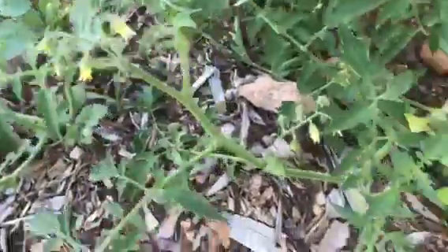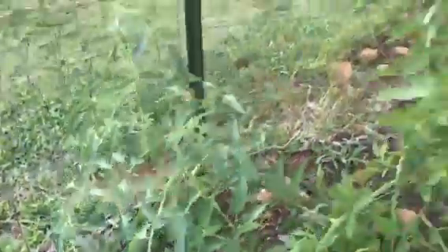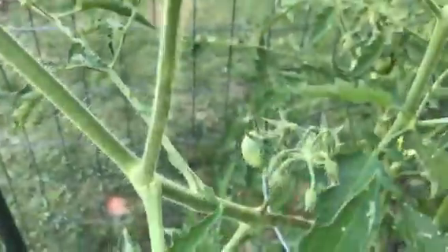A lot of little blooms on this tomato, smaller tomato plant. This is the one I was showing you earlier — it's just got tomatoes everywhere. Little green tomatoes.